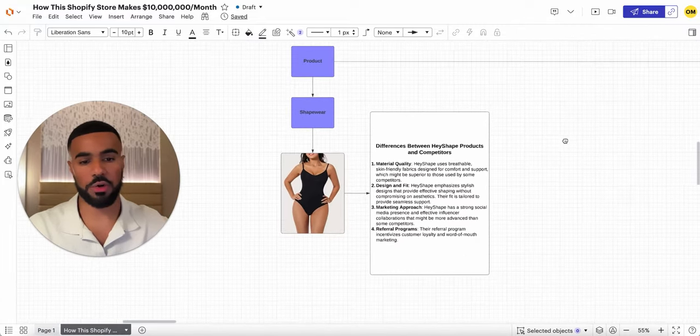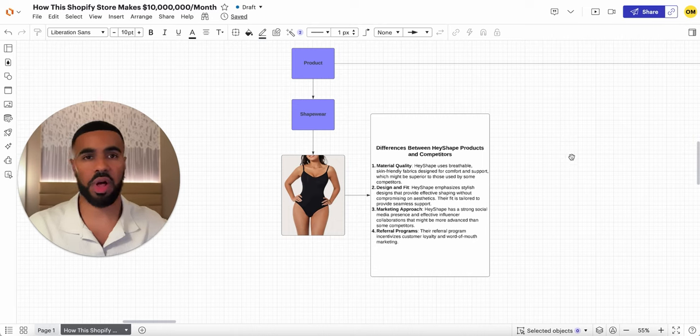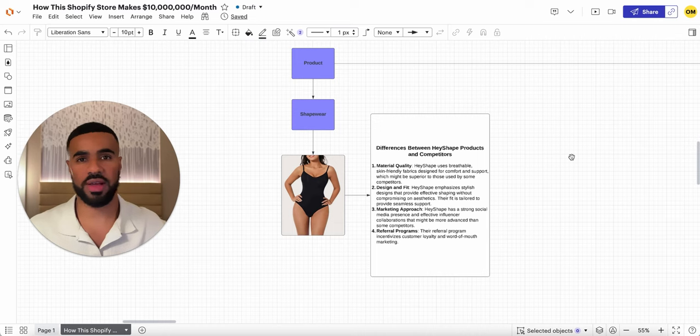The first thing I wanted to go over is their product. In order to do this kind of volume, you need to have a good product that actually works and that customers like. It's really hard to scale if you don't have a product that people can share on social media with their friends and family. I took some time to go through their comments on their website and social media to see what customers were saying.